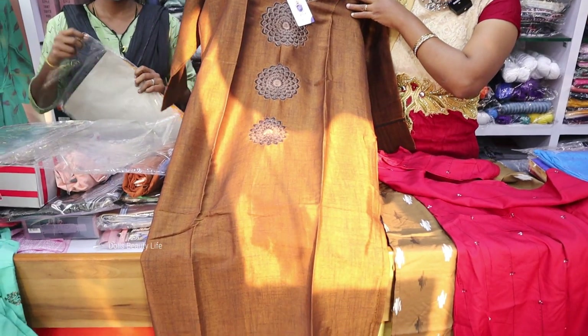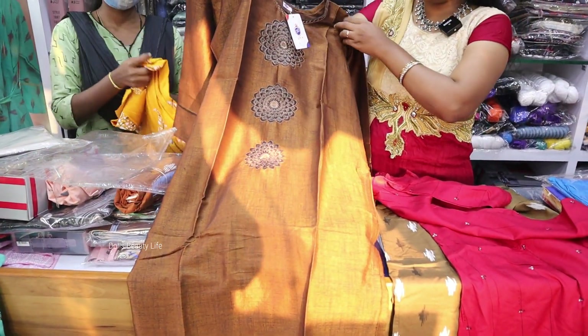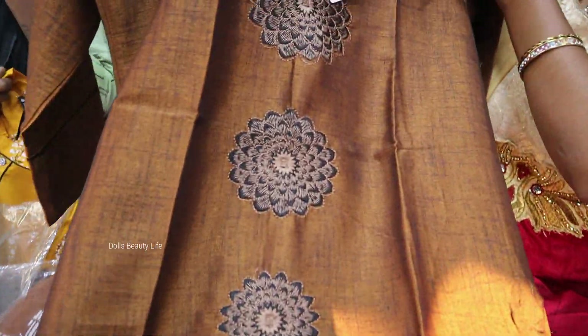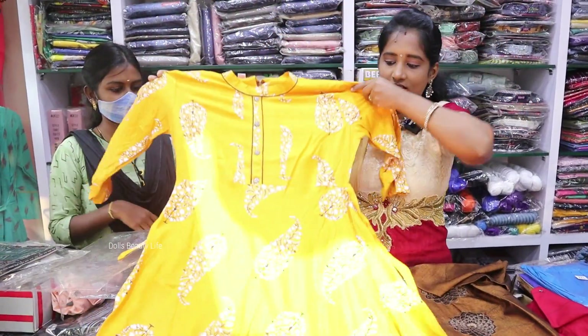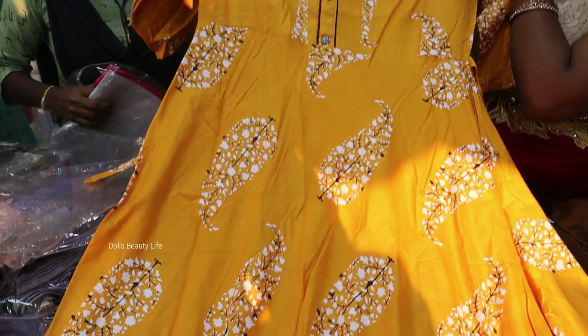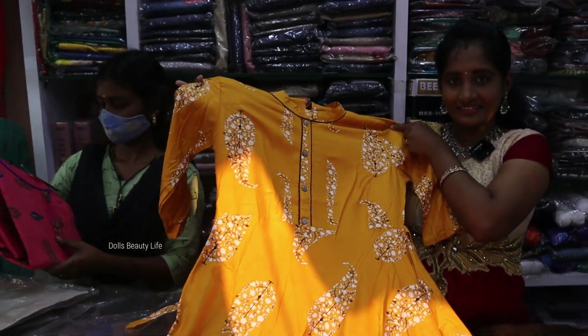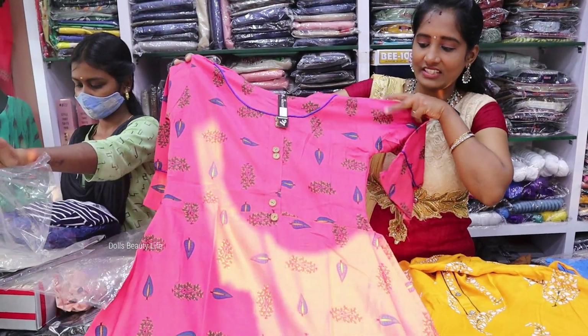This top is $299 — very good cloth with a neat look. It has a 3/4th sleeve handle. Step by step, we will start at the higher range. This is $349.